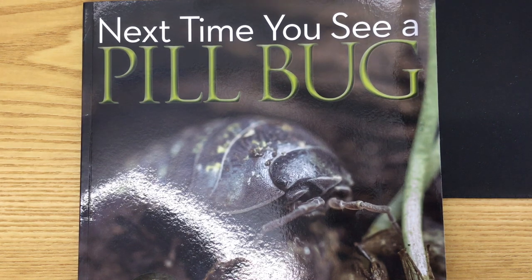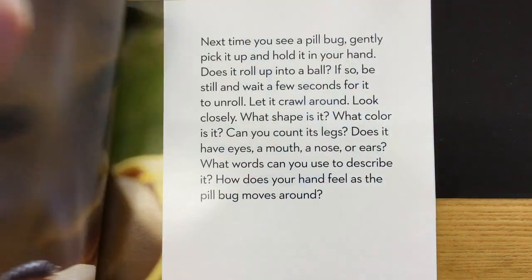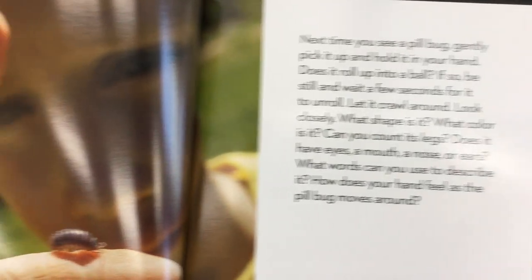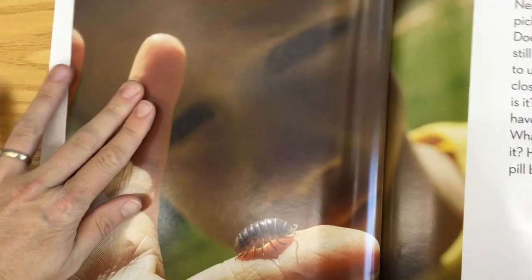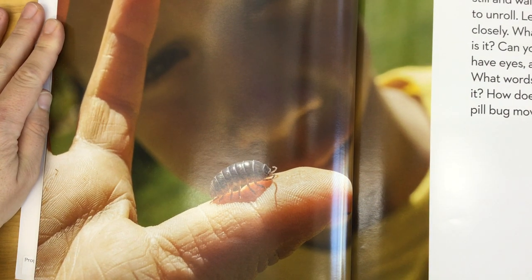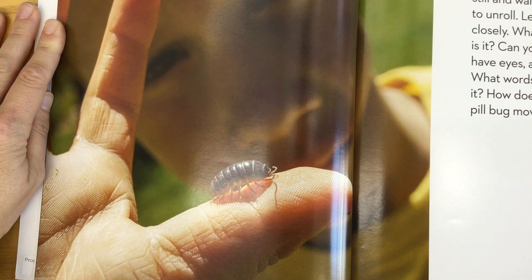Next time you see a pill bug, by Emily Morgan. Next time you see a pill bug, gently pick it up and hold it in your hand. Does it roll up into a ball? If so, be still and wait a few seconds for it to unroll. Then let it crawl around. Look closely.